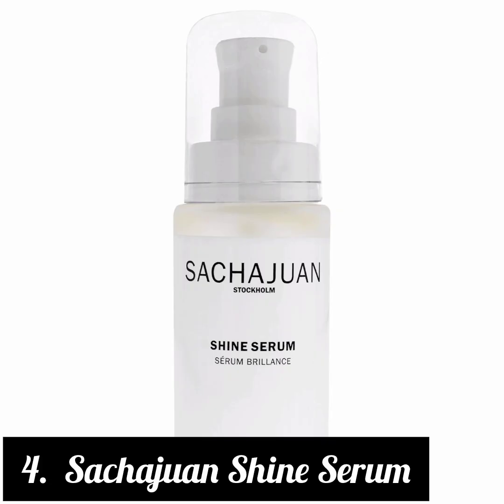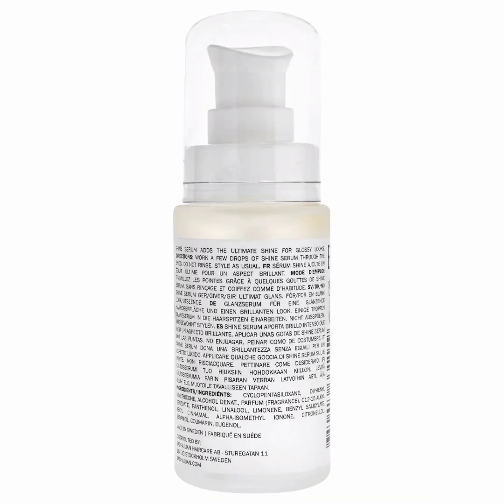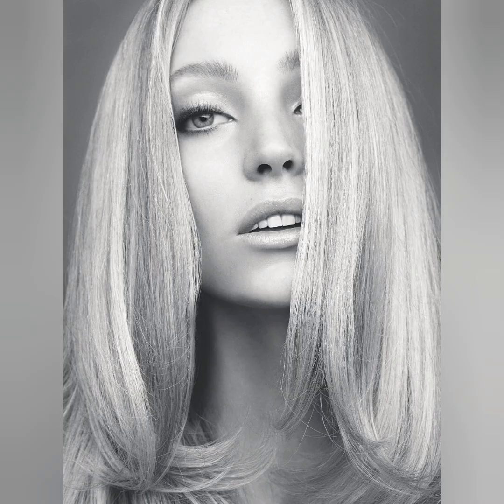4. Sachajuan Shine Serum. What We Like: adds serious shine, prevents further hair damage, seals split ends. What to Consider: small bottle. Key Ingredients: Geraniol, Limonene. Hair Type: all. Size: 1.01 oz. Cruelty-Free: yes.